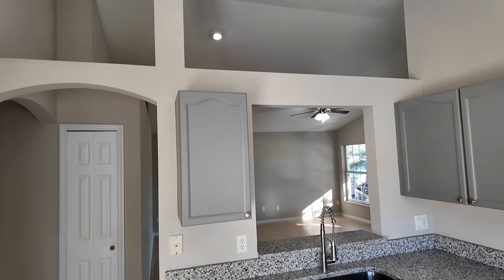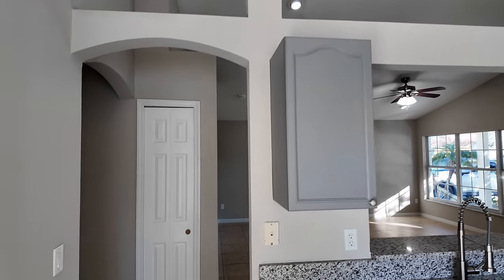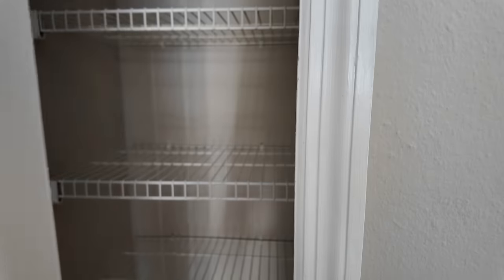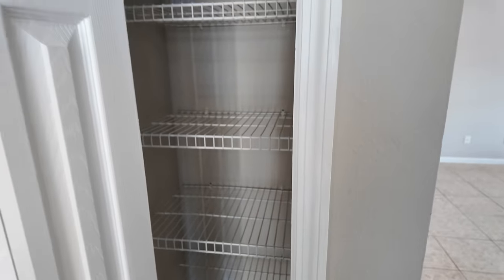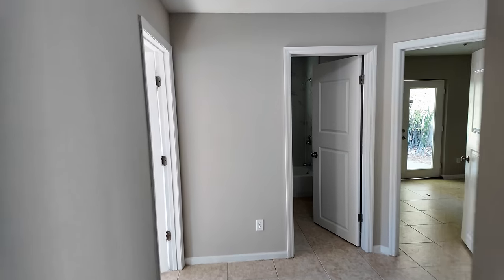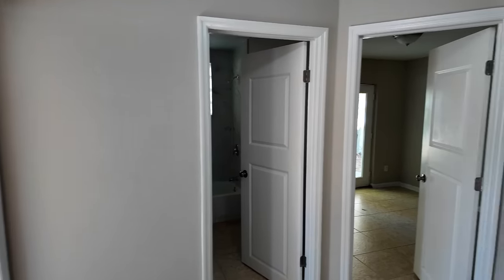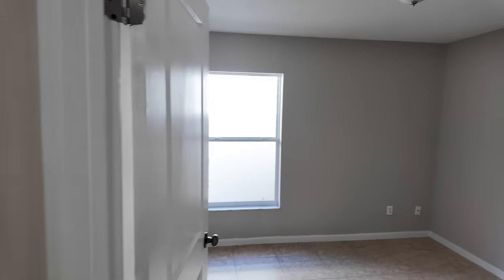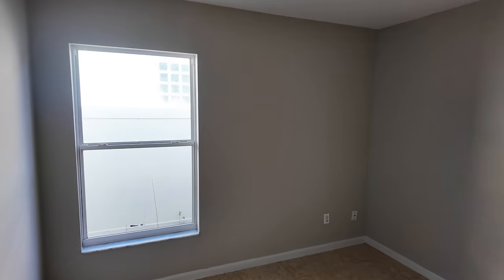I'm actually really impressed because it looks like you can just move right in. Like I said, I did see a good amount of for-rent signs in some of the homes on my way here in this community, which gave me the conclusion that maybe it's something to consider if you're an investor looking for a rental property — this may work for you.